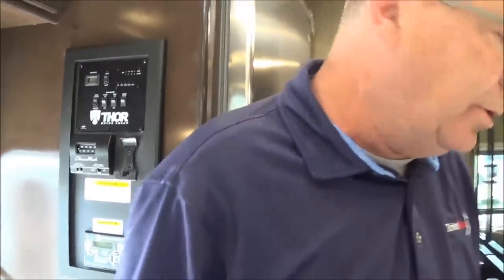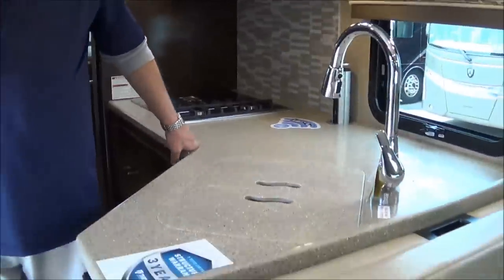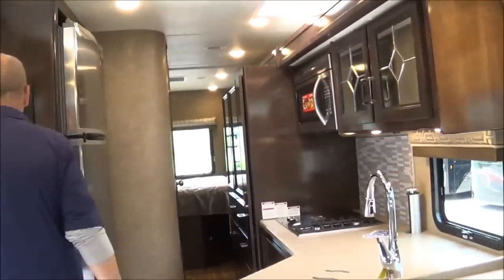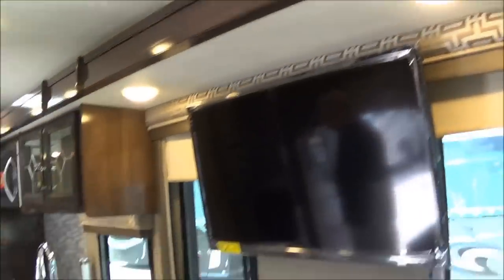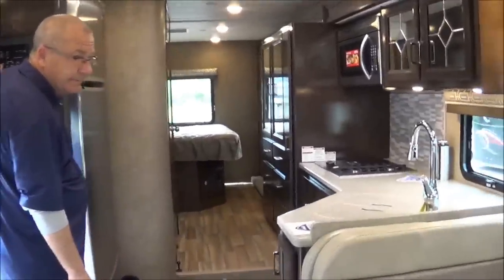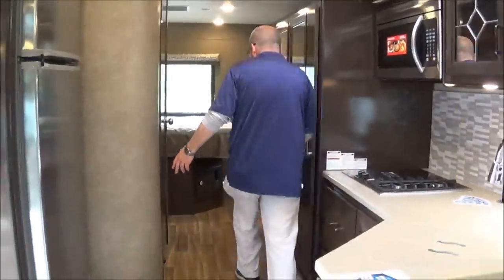You can see we have the slide in now so we can get to everything. Let's put the slides out — this is always the exciting part of the show. On the WS-31 this is a full wall slide, so it's going to run from the very front of the coach all the way back. You can see how much more room we get once this slide gets all the way out.